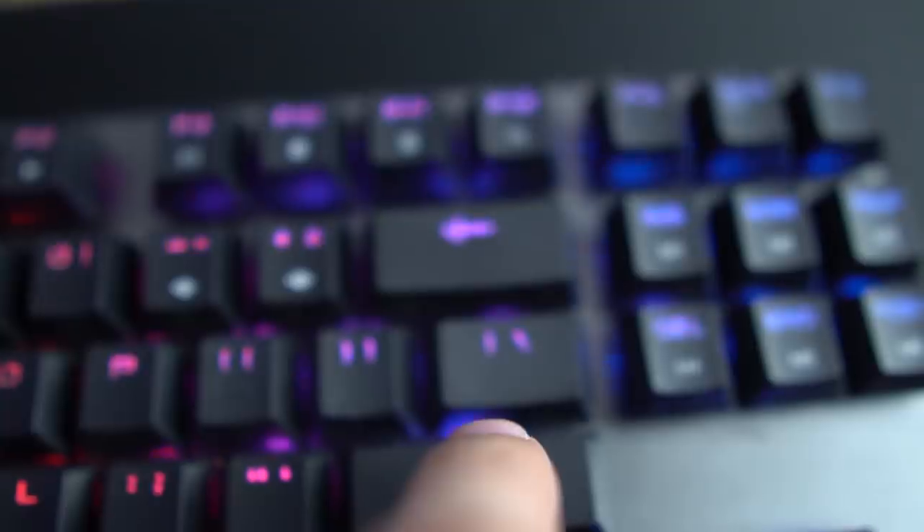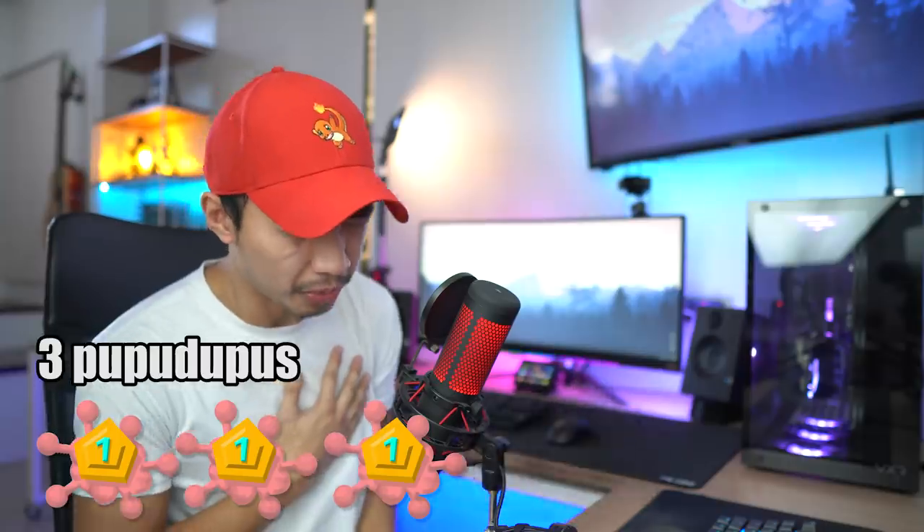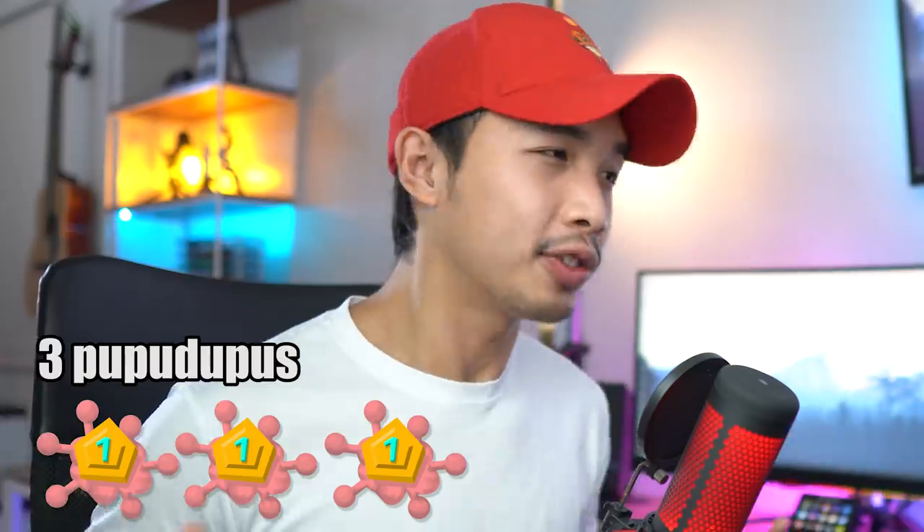Damn, son. Slices through those conduits like butter. I definitely need to buy one of these oscillating cutter tools. Unfortunately for me, I'm gonna have to add to cart. I felt that minus one Pupu Dupu point right here. But we still got three more Pupu Dupu lives, so I guess we're going to continue this video.